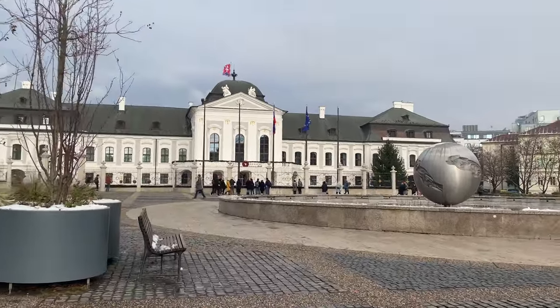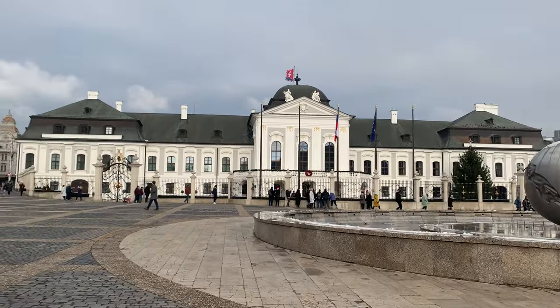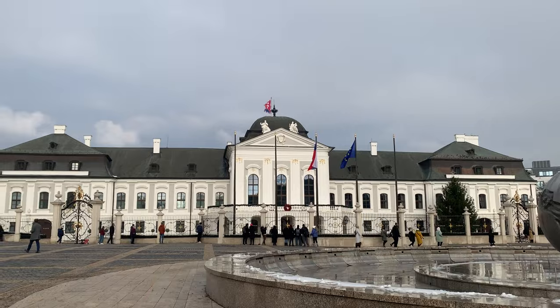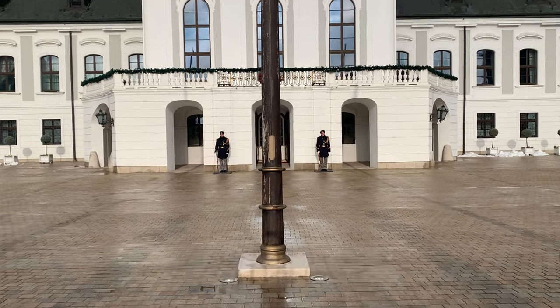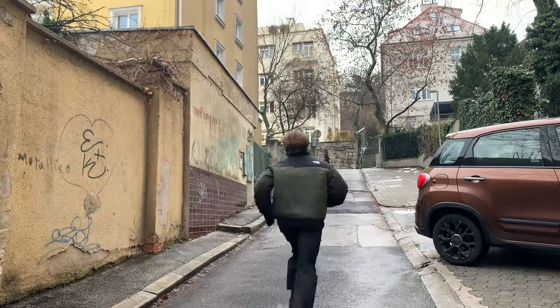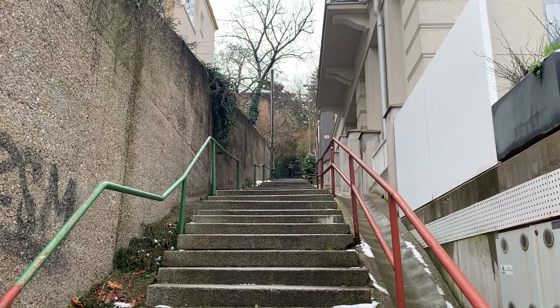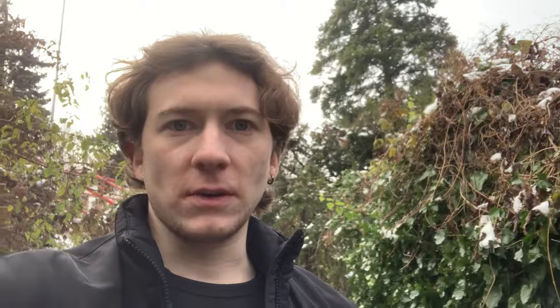We are here at the presidential palace just behind me. It's just under 10 minutes to get here from central Bratislava — really close. It's a really nice looking palace with just a few little details. At the top there are a few statues, really cool design. And these are the guards standing there. It took about 25 minutes in total from central, but you can also take the bus which is more comfortable. We enjoyed the walk.